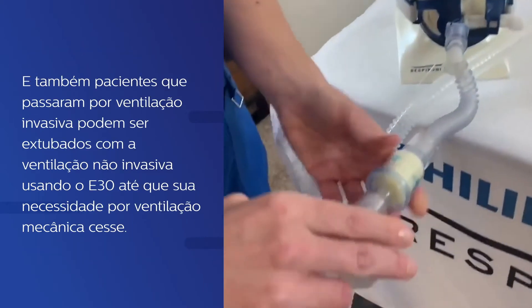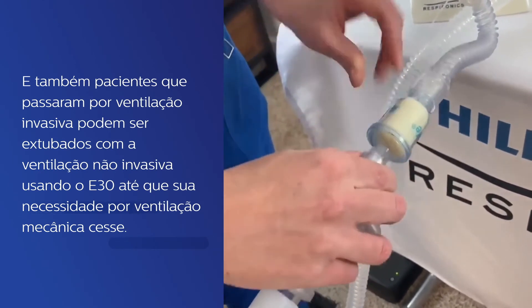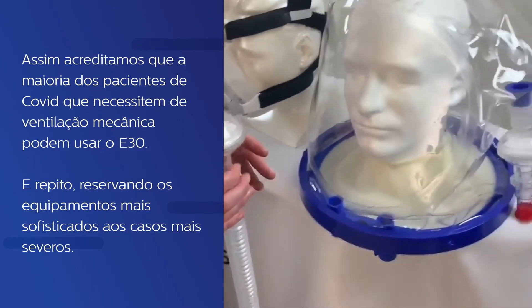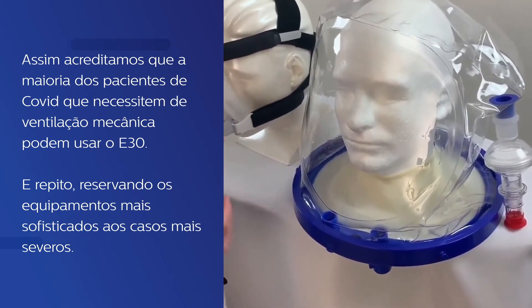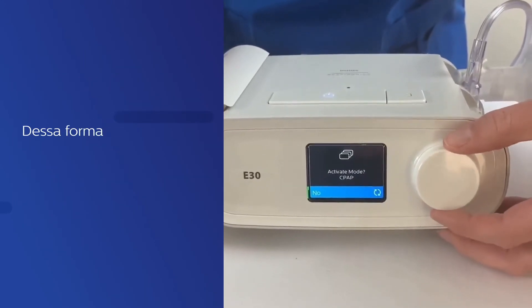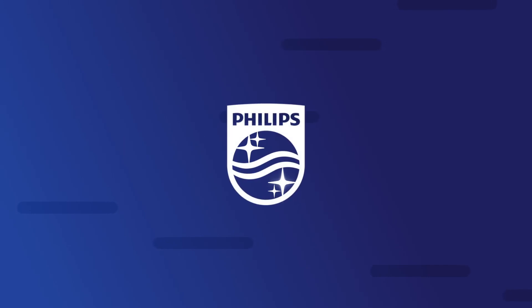And certainly, after a patient has gone through a course of invasive ventilation, they could, in theory, be extubated to non-invasive ventilation using the E30 device until their ventilatory requirements cease. Thus, we believe most COVID patients requiring mechanical ventilation could use this device, again freeing up more sophisticated devices for the sickest patients. We hope you'll therefore give this ventilator adequate consideration. Thank you.